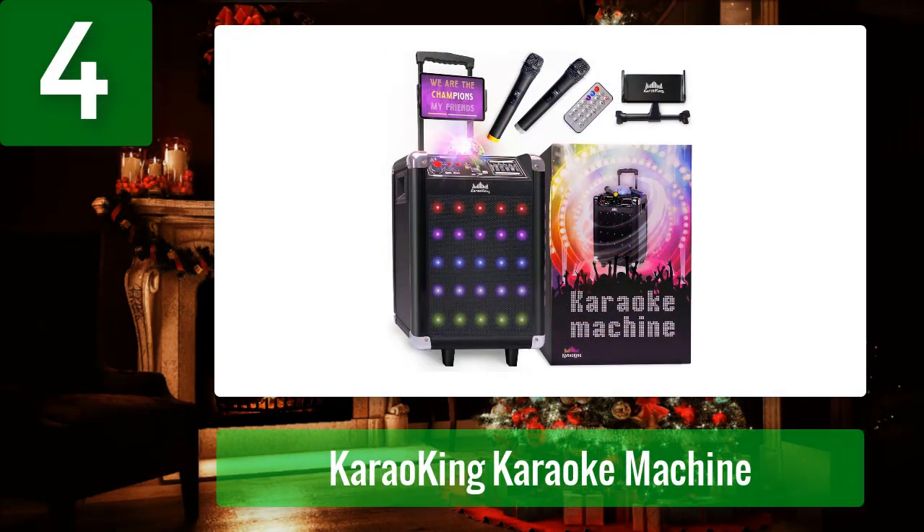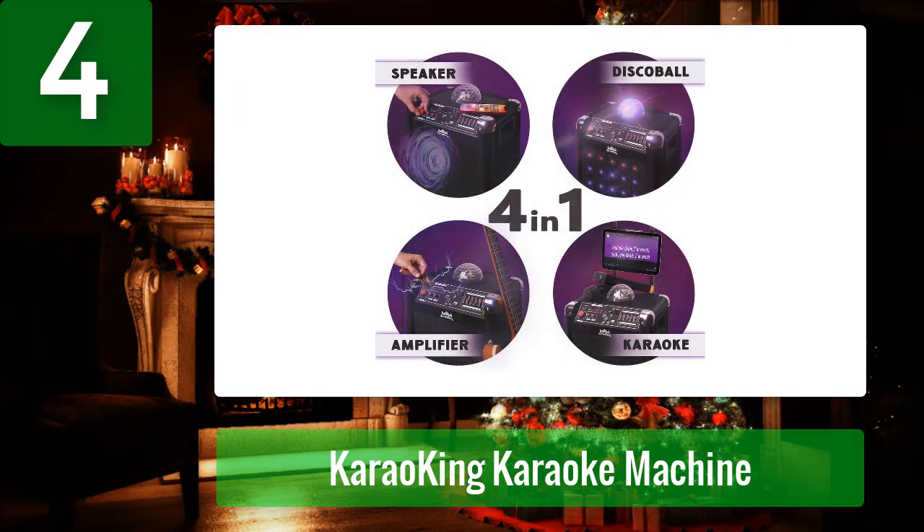Coming in at number 4: Karaokeing Karaoke Machine. If you want a genuine party experience, get your hands on the Karaokeing Karaoke Machine. This impressive, high-quality machine is battery-powered, so you can just charge it beforehand to get the party going and take it with you on the road. It comes with wireless microphones, which means you can take the party with you wherever you go and dance around the room without tripping over.